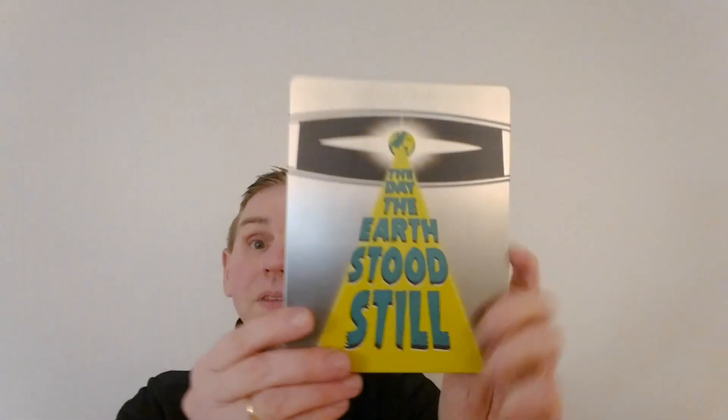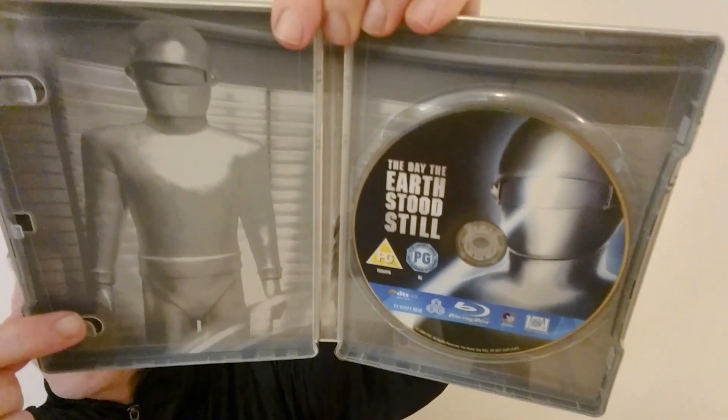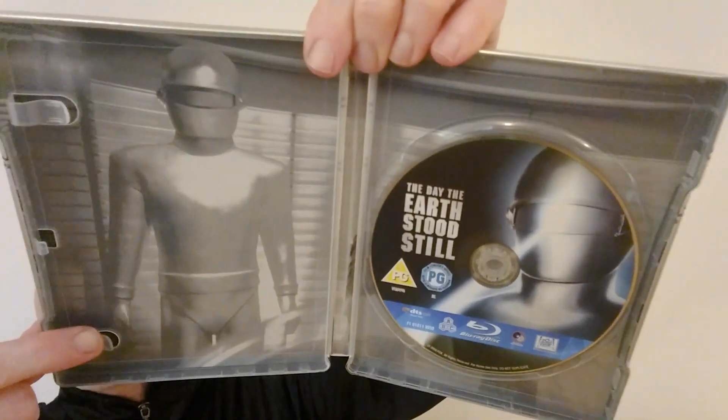So basically this is the steelbook — it's got information on the side regarding the actual title. If we just open it up, I'll just show you inside. There we go — there's the disc itself, and you've got the fantastic picture of Gort there.